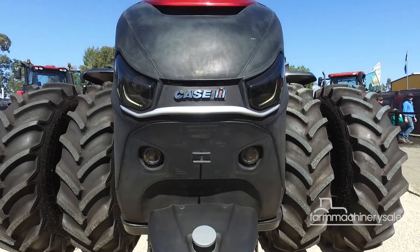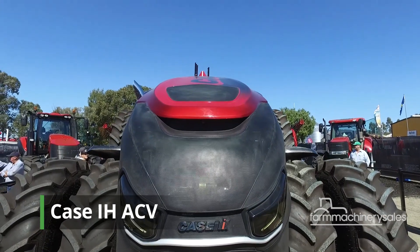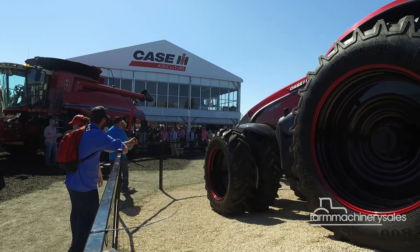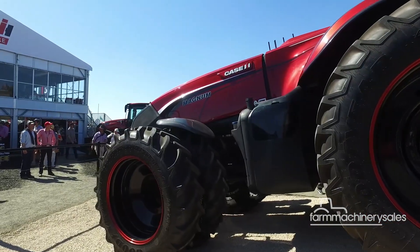The future is here, or at least it is at the recent Equip Field Days in Canada, New South Wales. Placed smack bang in the middle of Case IH's elaborate stand at the Field Days was a machine that looked like it belonged in a sci-fi movie.